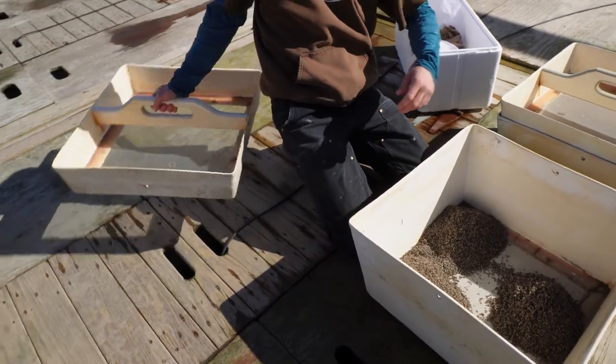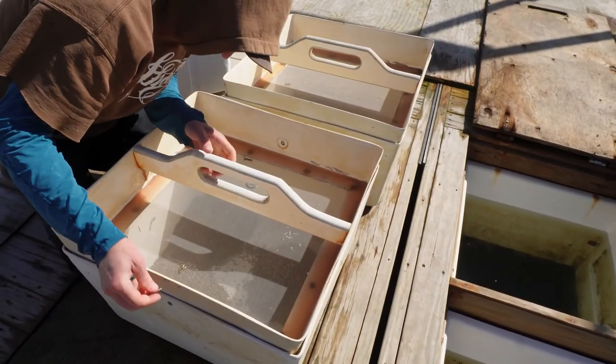All right, now that we're all loaded up, let's cinch those lids down.